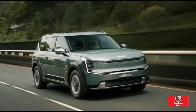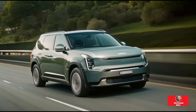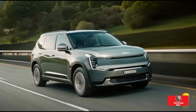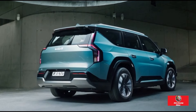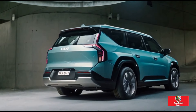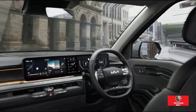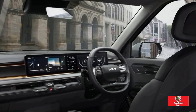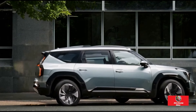It has an abundance of kit. Faux leather covers the seats, which have power adjustments, heating, and ventilation for the front pair. With a simple button press, the second-row seats fold forward to provide easy access to the last row. Up front, there are three screens: a 12.3-inch infotainment unit, a digital driver display of the same size, and a 5-inch screen for the climate settings.